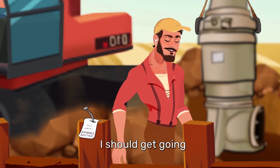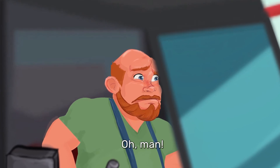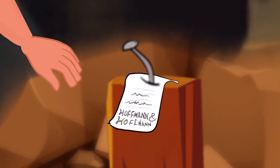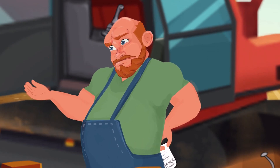Anyway, I should get going. Hey, you have a good one. I don't need this. Hoffman and Hoffman — Automatic Oilers for Vertical Turbine Pumps. I'll take this. It's for a friend.